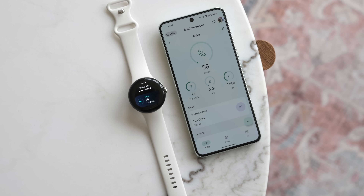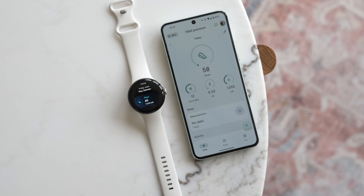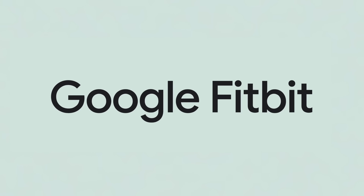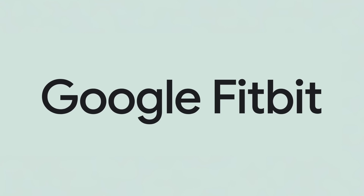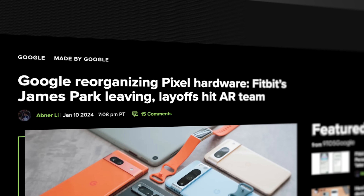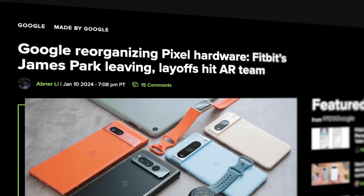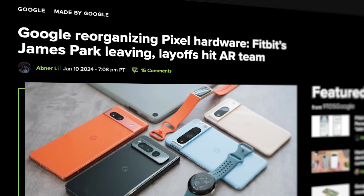Over the past few years, Google has been working hard at integrating the company deeper into their operations. Just like they have Google Nest and Google Pixel, they now have Google Fitbit. This follows the reorganization of their hardware division in January that brings all hardware across Pixel, Nest, and Fitbit under one unified leadership.